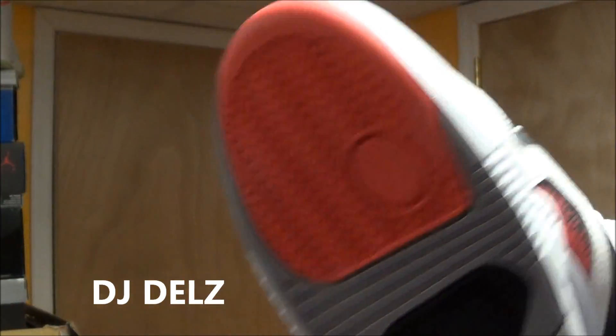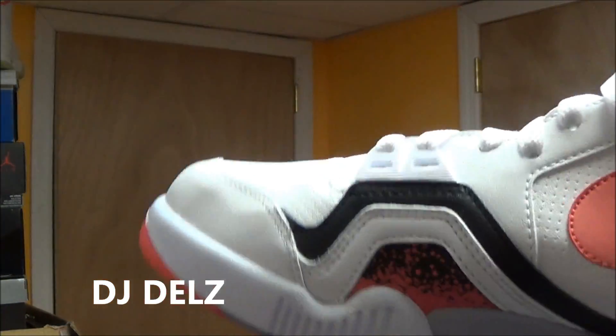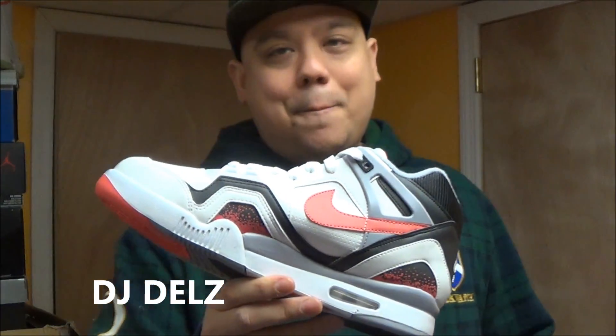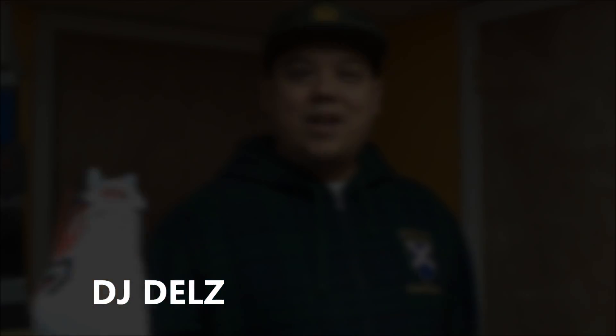I'll tell you a funny story since I did review these already. Last time I owned this pair, I was walking outside of my friend's house. It was late, I was going to the car, and I stepped in the biggest pile of dog poop ever — must have been like a big-ass Rottweiler or something. It was disgusting. I had to take the shoe off and I literally just left the shoe next to the pile of crap. I had another pair of shoes in the car, thank God, and threw those on.